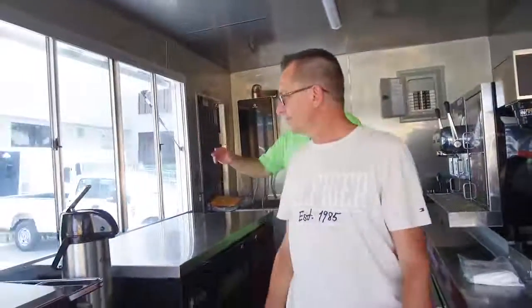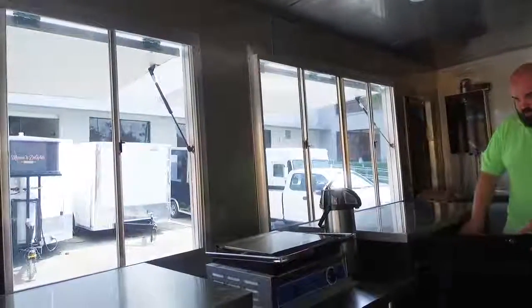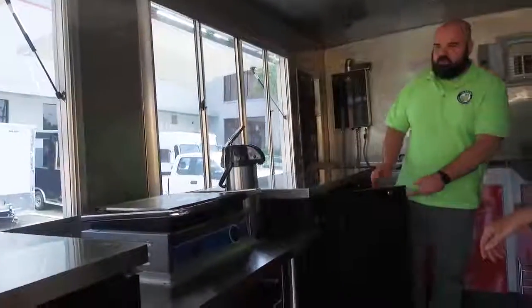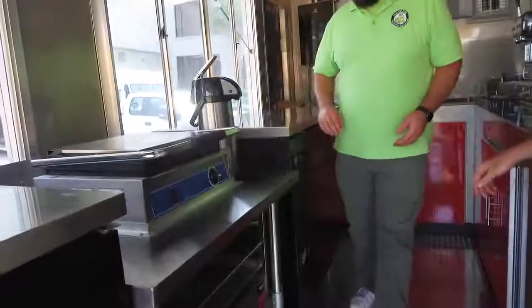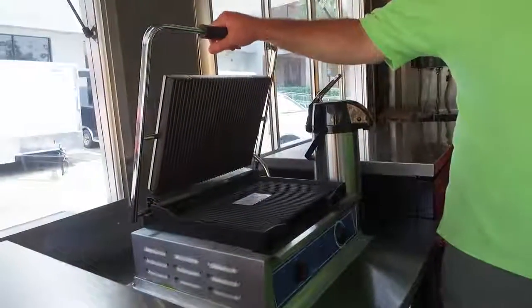He also has two windows, which will make service very good. Two coolers underneath each window, perfect for storage for all his milk and everything else. Of course, he's got to have a high-powered panini press for all of his great sandwiches.